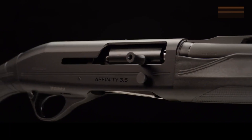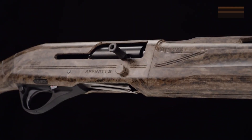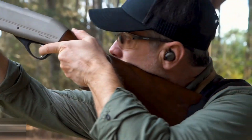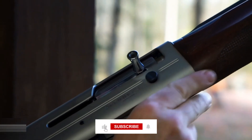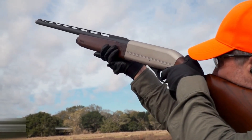In 2023, these shotguns represent the cream of the crop when it comes to all-around options for hunters. They cater to diverse needs and preferences, offering reliability, customization, and affordability. No matter your requirements, there's a shotgun in this selection that will meet and exceed your expectations.